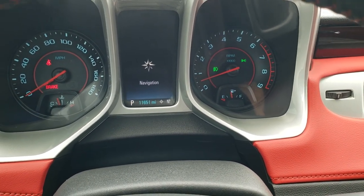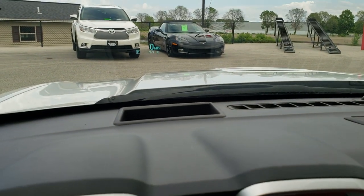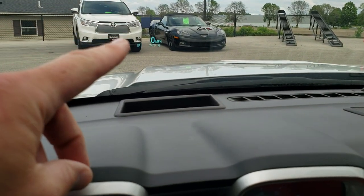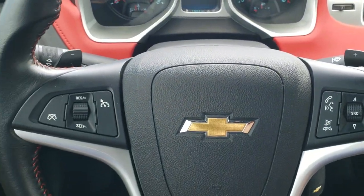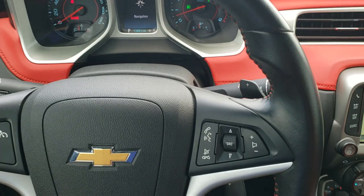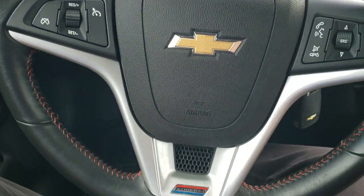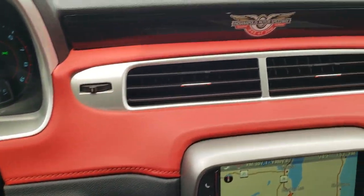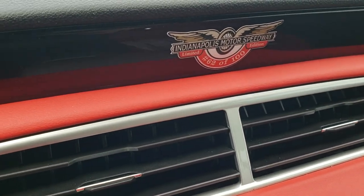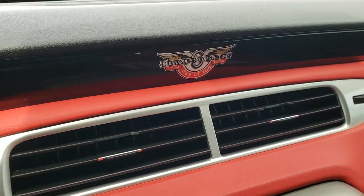The instrument cluster is very nice and clean. You get the heads-up display with your digital speedometer, outside temperature, and compass. You get the leather-wrapped steering wheel, Bluetooth on the right, cruise controls on the left, the red stitching, and the flat bottom.